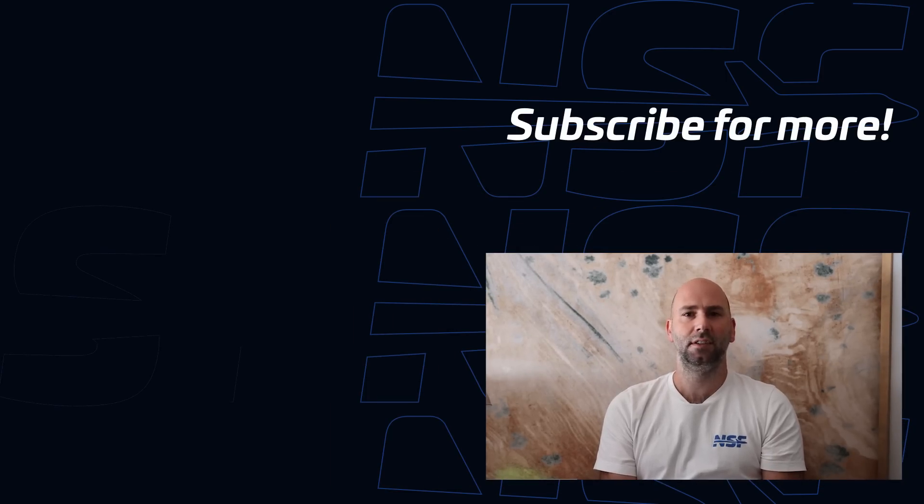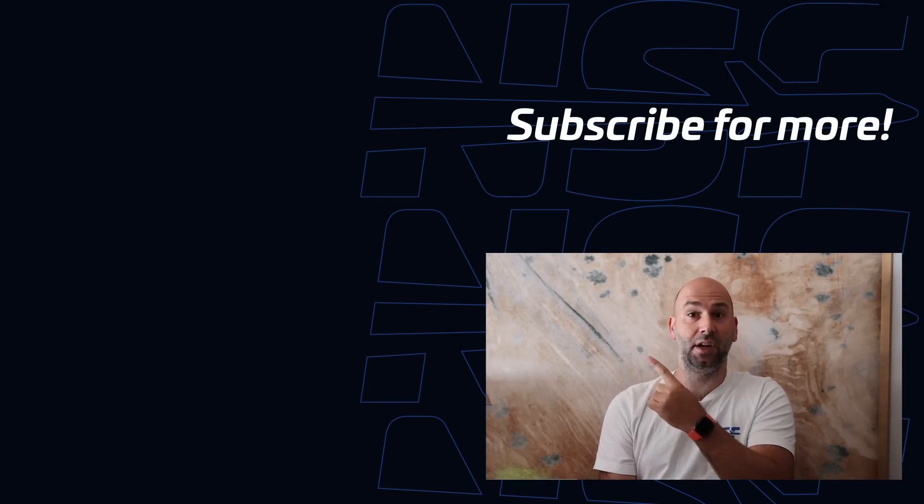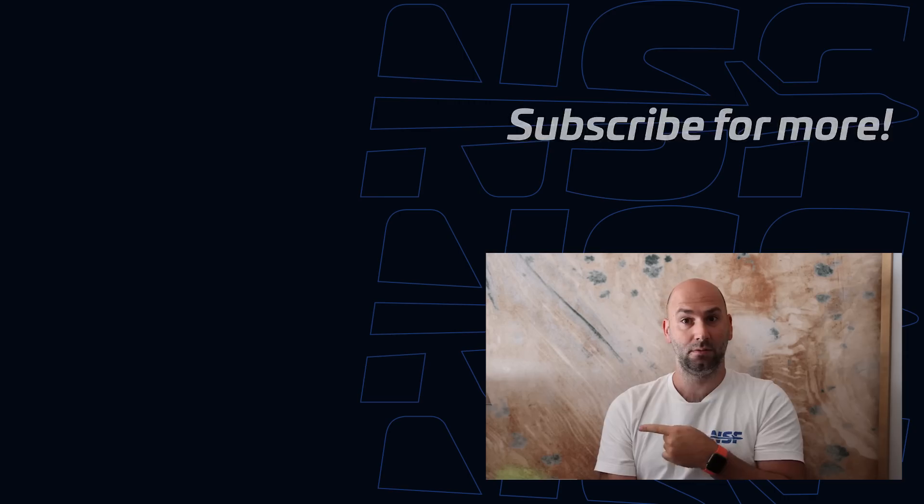That's it for this flight around the Space Coast. Thanks again to MOVA Globes for sponsoring this video — you can get 10% off their 6-inch or 8.5-inch globes by using the code NSF10 at movaglobes.com. Let us know what you thought of this video in the comments — what were the highlights, what were the lowlights? Thanks for watching, we'll see you next time.